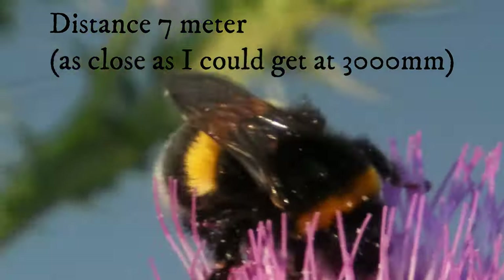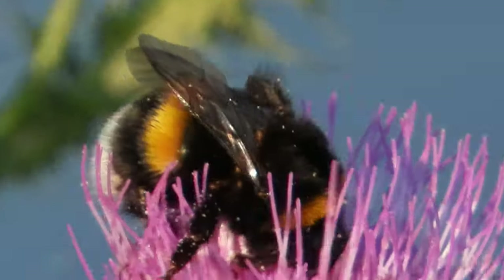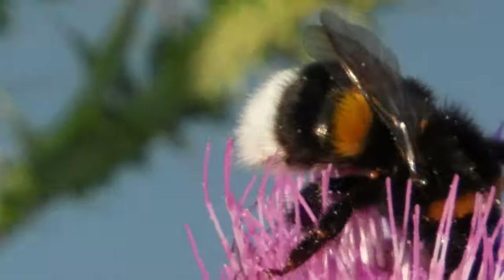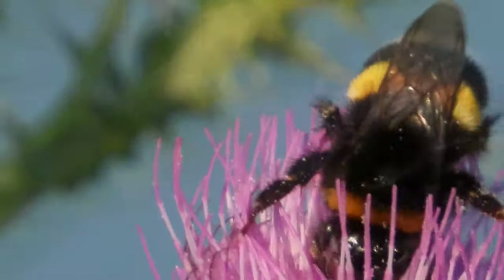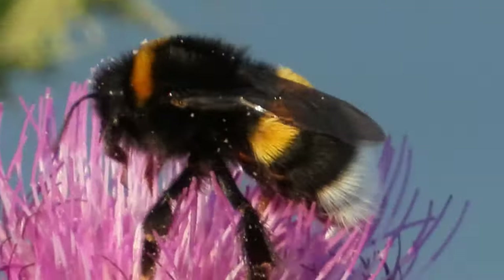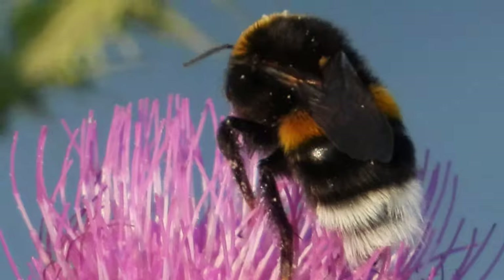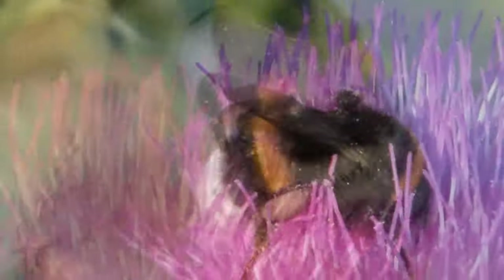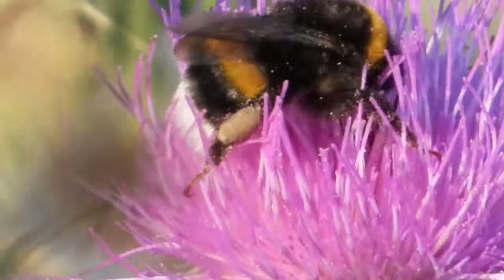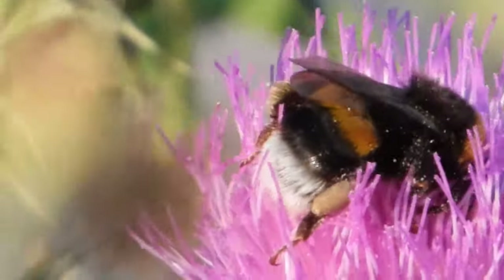First out, a bumblebee. Sadly, the big one flew away right when I was going to zoom it out, but we found another little one here, so let's zoom it out.